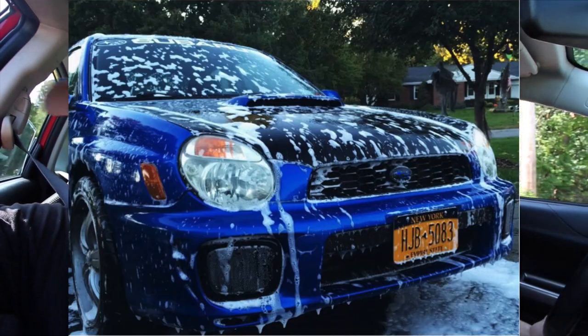Welcome to today's review. We got Brandon with us here — we met him in freshman year of college. Before he had that blue bug eye WRX that you guys have seen a long long time ago, but today we have a brand new hatchback.